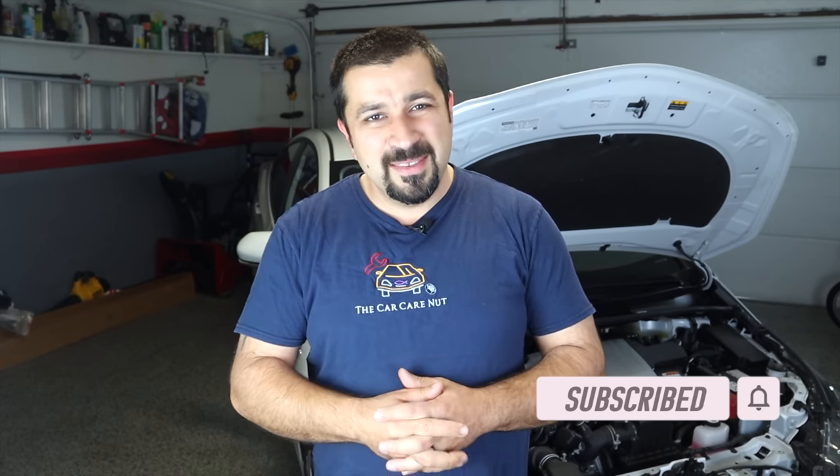Before we get started, if you're new to the channel welcome, consider subscribing. For my regular viewers, thank you so much for watching, and without further ado let's go check this thing out.